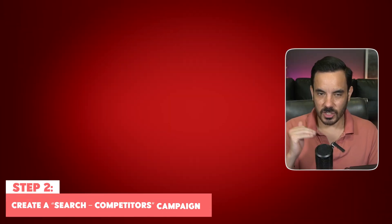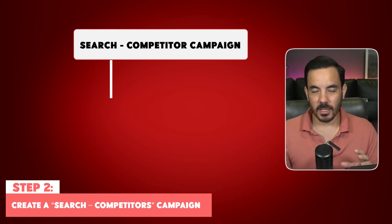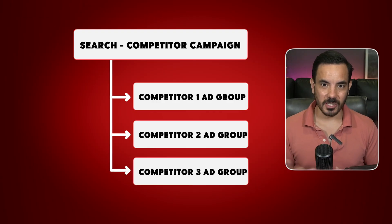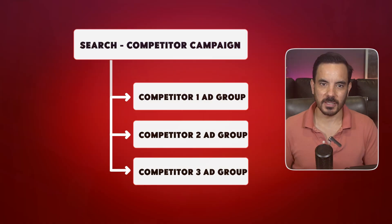Once you've studied your competitors' ads and offers, the next step is to put that knowledge into action by building your own dedicated search campaign to target competitor keywords. You want to set up a dedicated campaign just for competitor targeting, and if you want to go after more than one competitor, make sure to separate ad groups by competitor. That way your data stays clean, you can clearly see which competitor strategy is working, and you can tailor your ad copy to highlight exactly how you're better than that specific competitor.